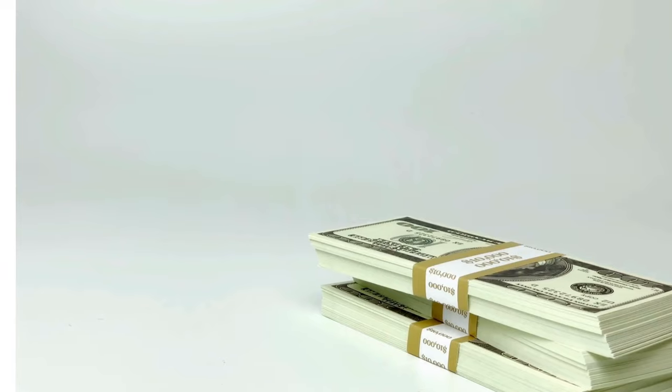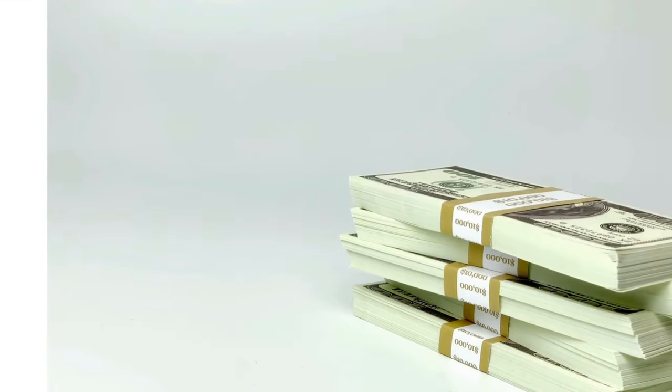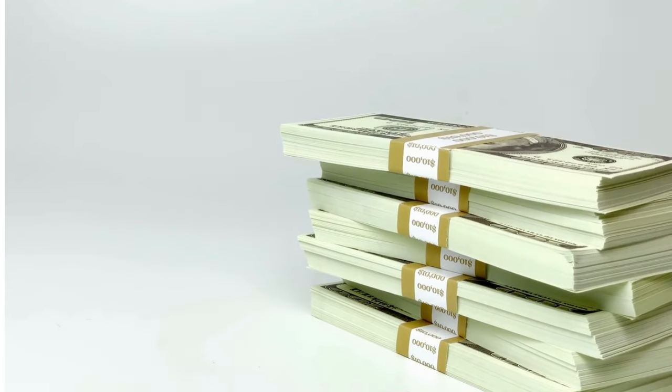Providing these documents assures the seller that you are financially capable of completing the purchase, making your offer more attractive and credible. This step is crucial in the home buying process as it builds trust and confidence between you and the seller.